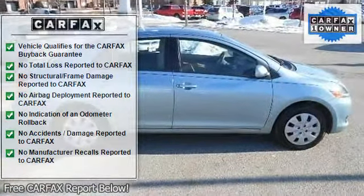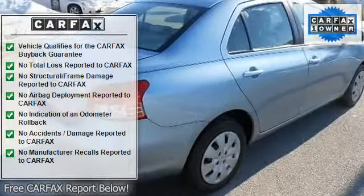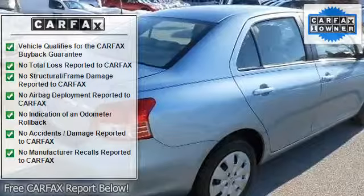Anti-lock brake system, passenger airbag sensor, tire pressure monitor, child safety locks, emergency trunk release.